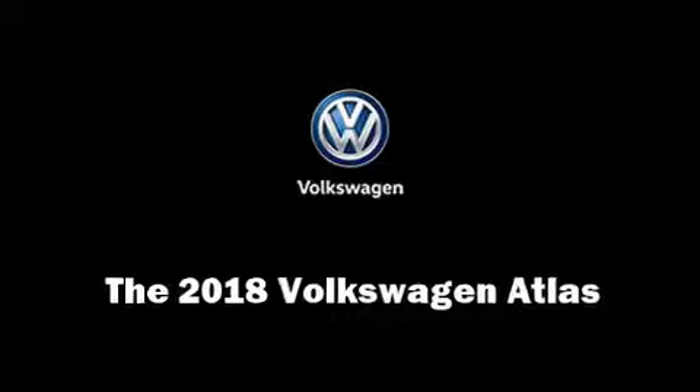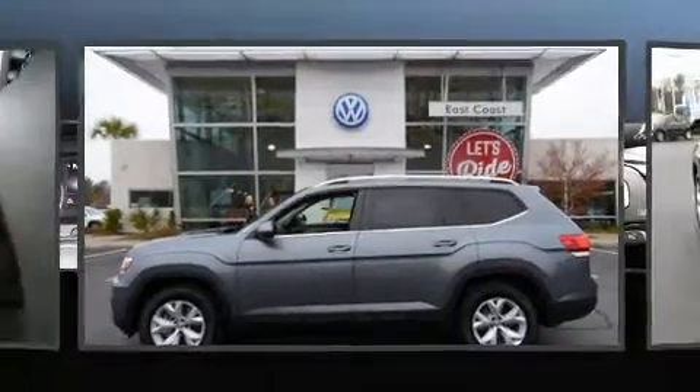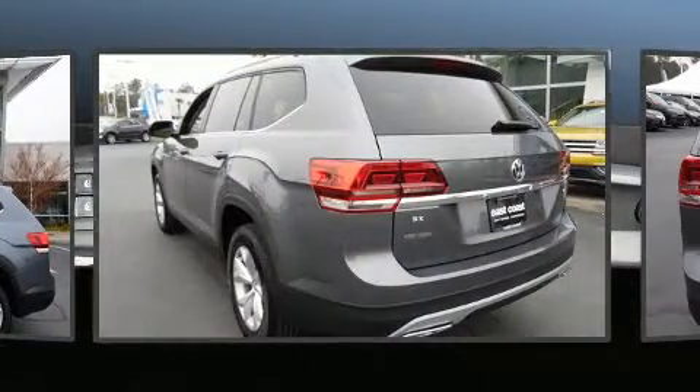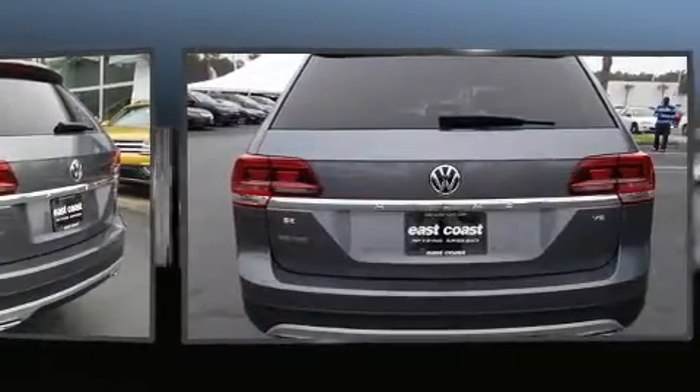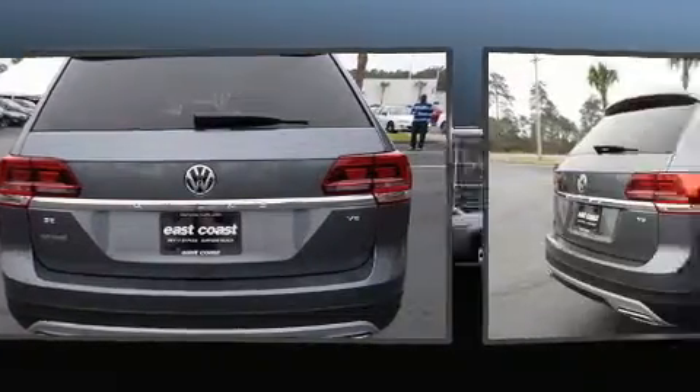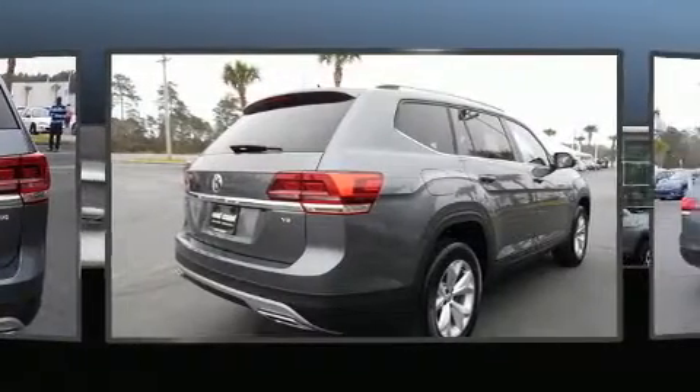Load your family into the 2018 Volkswagen Atlas. Under the hood you'll find a six-cylinder engine with more than 270 horsepower. For added security, dynamic stability control supplements the drivetrain. Top features include rain sensing wipers, front and rear reading lights.